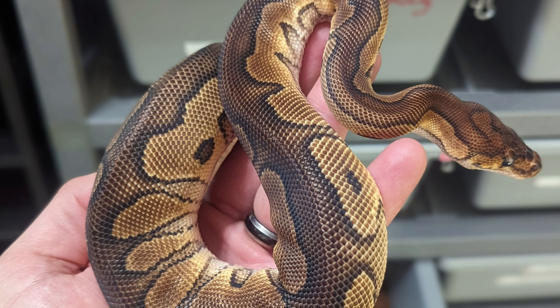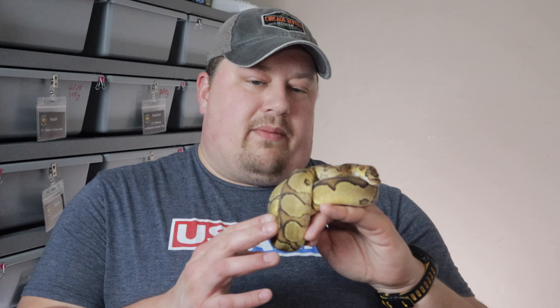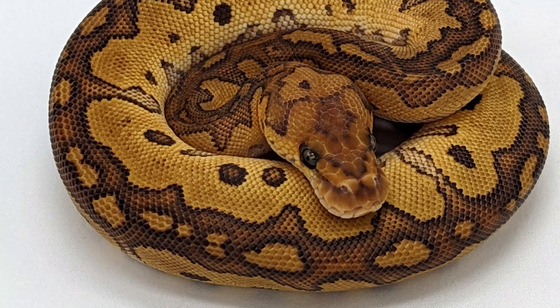Number 3: The Clown ball python. Clown is what I just love — clown is what got me back into this hobby several years ago. The way this mutates the pattern and the head stamp is just unmatched by any other pattern mutation in my opinion. It is a color and pattern mutation, though I'd say it's more so pattern than color.